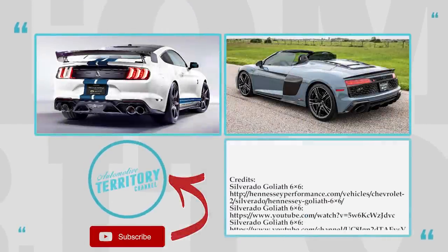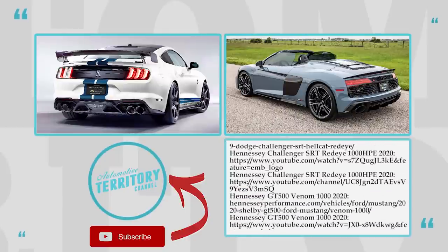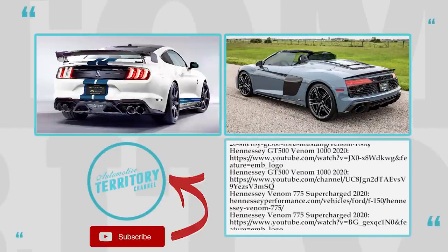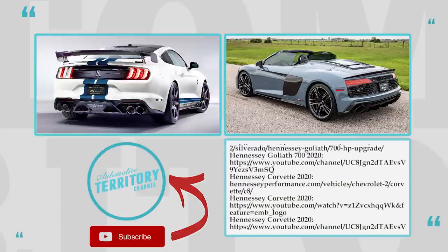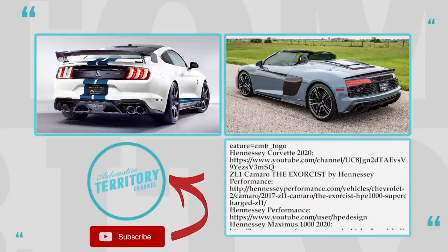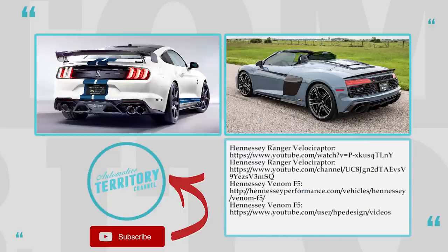Would you agree that any vehicle becomes infinitely better once Hennessey gets their hands on it? Which one of these new tuning projects is your top pick? Share your thoughts in the comments below and leave a like to help our channel grow. Subscribe to Automotive Territory Daily News and check out other lineups on the screen.